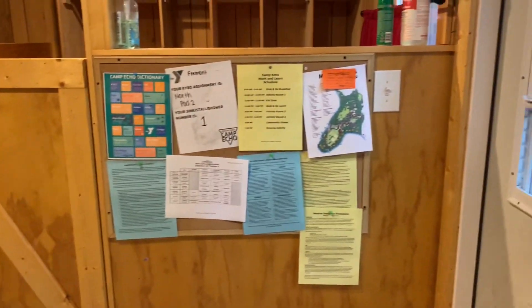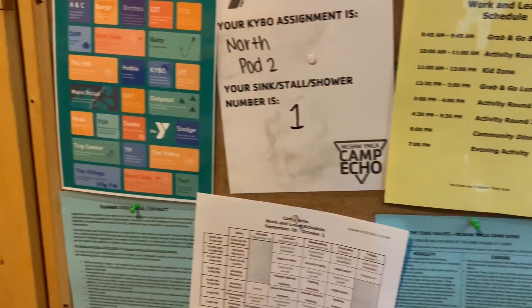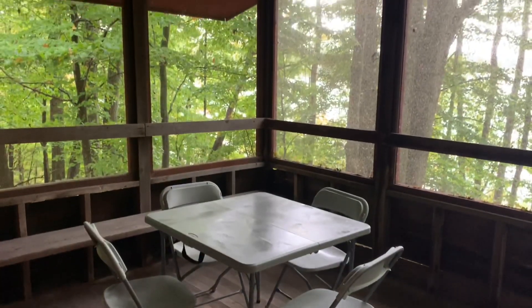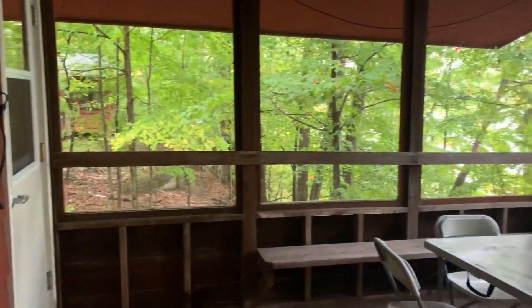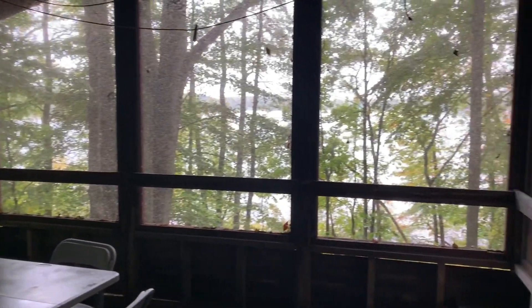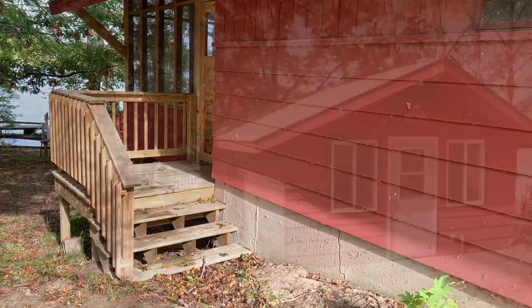This is the cabin bulletin board which has helpful information like the code of conduct and schedules. Each cabin also has a screened-in back porch where campers can gather for taps or during sasca. The back porch also has a clothesline for wet clothes. Many of our cabins also have great views of our beautiful lake. Off of the back porch is the emergency exit.